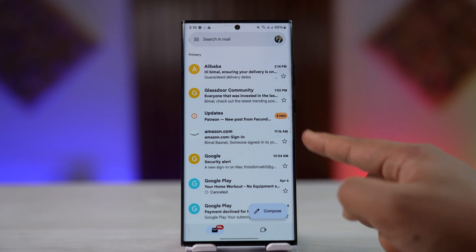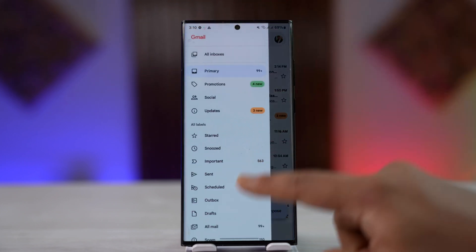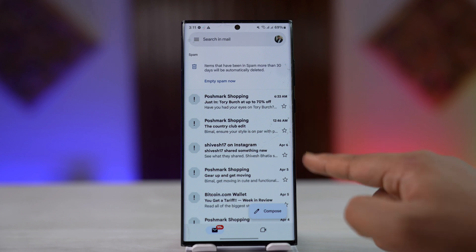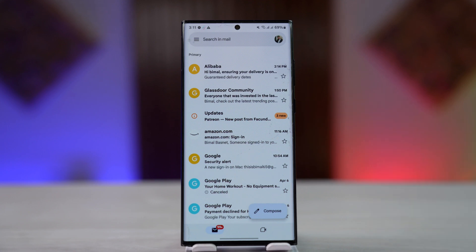Sometimes if you received a mail, it might not show up directly in the inbox — it may have been moved to another folder like the spam folder. You can tap the three lines icon and simply go to the spam folder to see if the mail you're looking for is there. If that's the case, you can simply unmove it from spam.